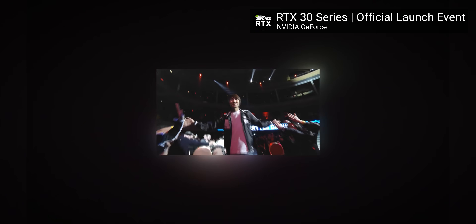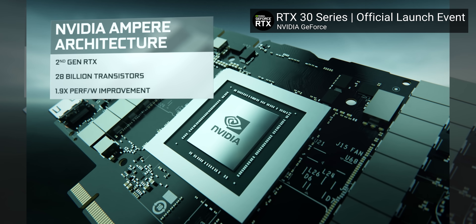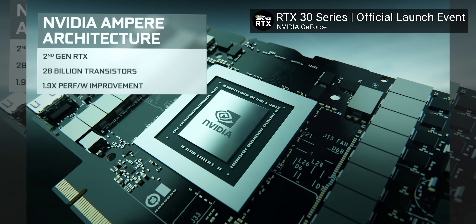Now obviously I'm not ready to hand NVIDIA their crown until we see the new cards for ourselves. But based on what they've shown, we are in for one heck of a ride. They announced a lot and we're going to get to all of it. But the big one is: Ampere is real and Ampere is an absolute monster.